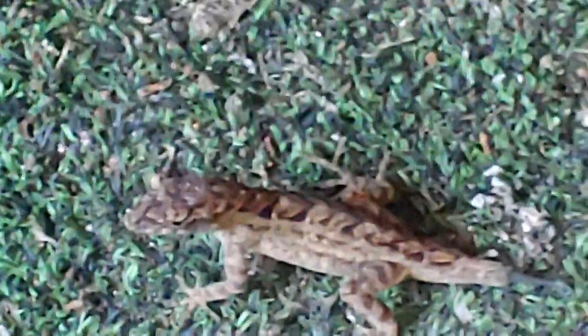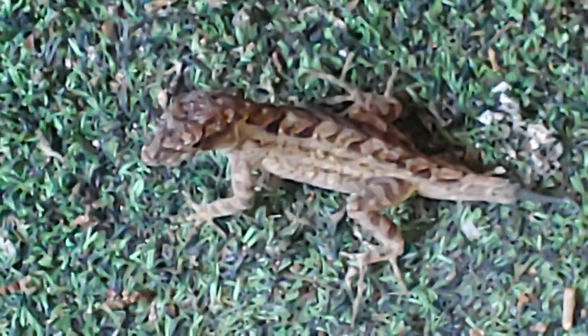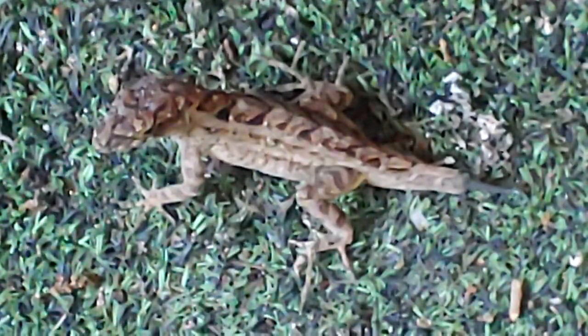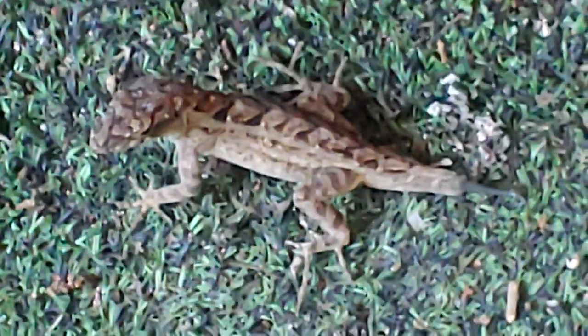In case you didn't see some of the other videos, we were talking about how they release their tails, and whatever is trying to catch it has a little snack, but they're able to grow their tails back.